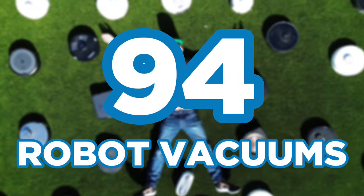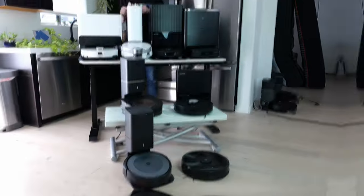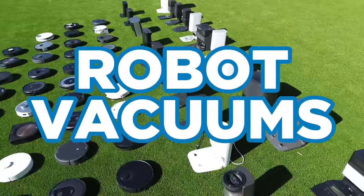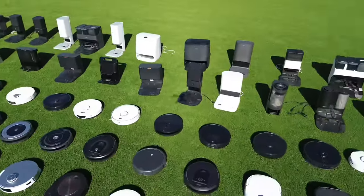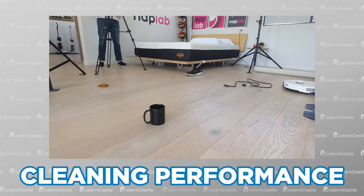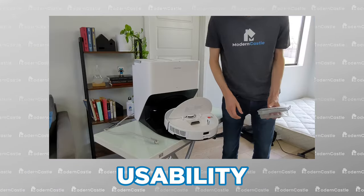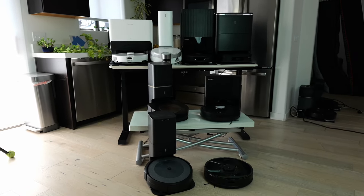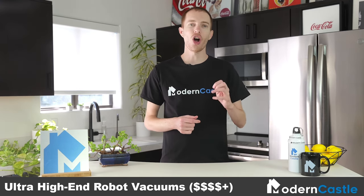Today we've tested 94 robot vacuums with a series of objective and data-driven tests to determine the best robot vacuums for 2024, taking into consideration cleaning performance, navigational abilities, usability, maintenance, and more. We've organized our picks from the most expensive models to the least. Let's start off with the most expensive and arguably best robot vacuums for 2024.